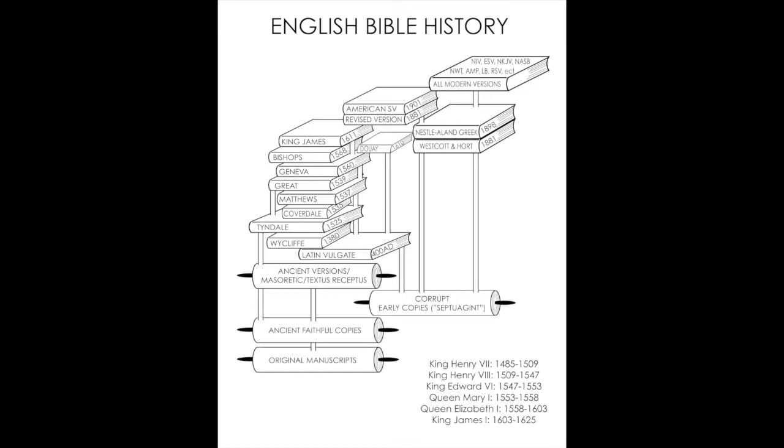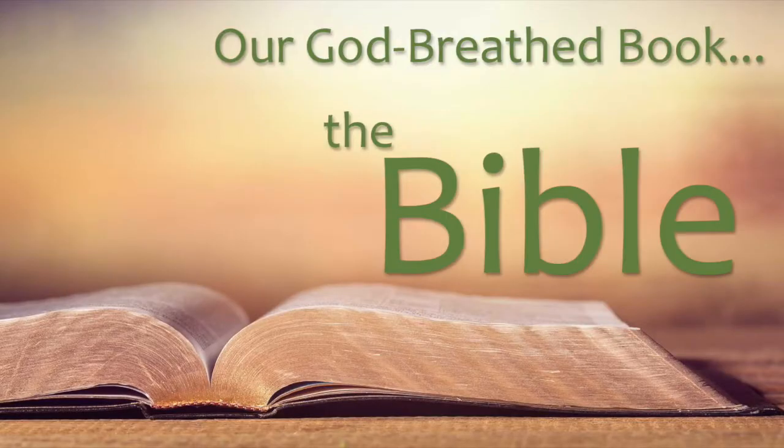Let's turn to 2 Timothy chapter 3. I also have something to show you while you're turning there. I learned some new things even about the King James Bible this week — this is a pure Cambridge edition.